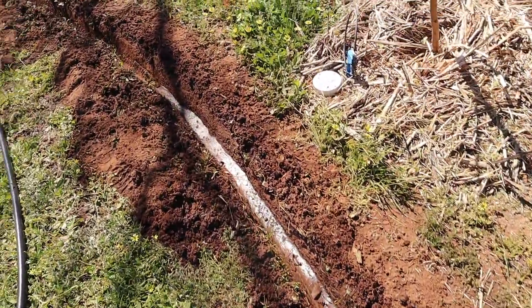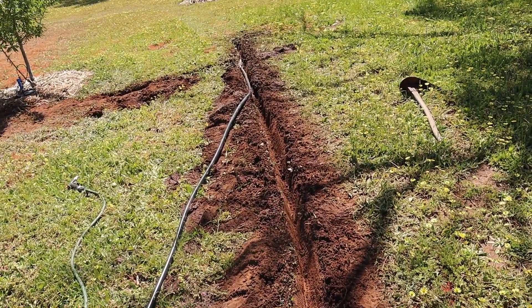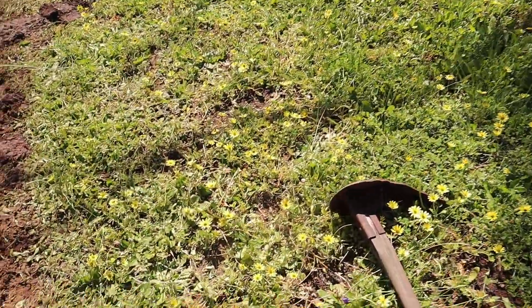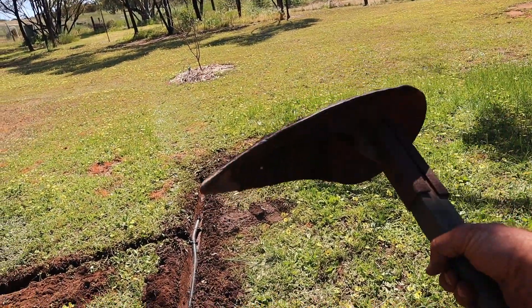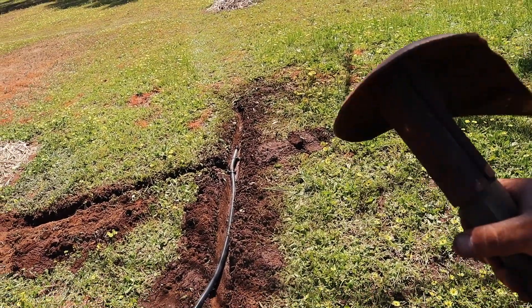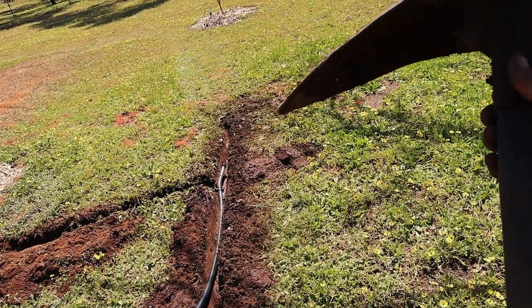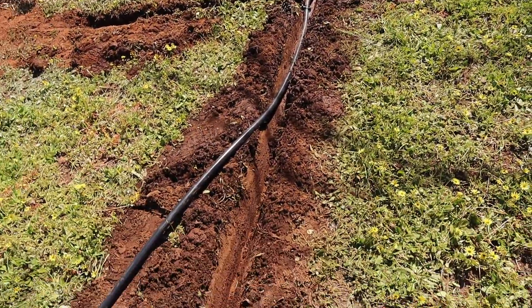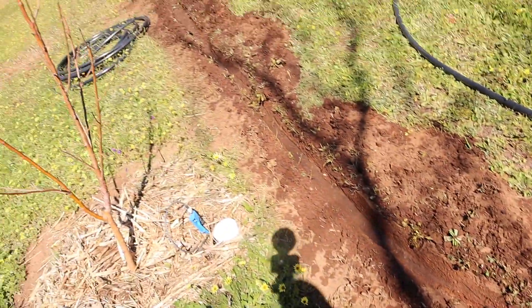It makes it all soft and then I get the hose and I wet it. I call this my pelican pick — because it looks like a pelican. This was actually found at the tip. Someone was chucking it out of their trailer and I thought, mate, that is awesome. So I took it and I just scrape out the trench with the point of that. And we have a nice, nice trench.